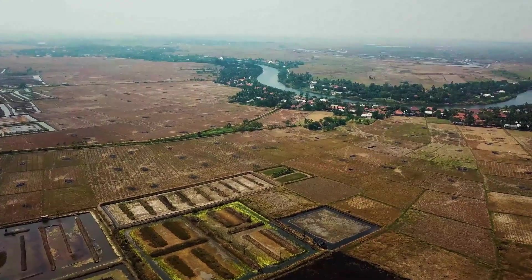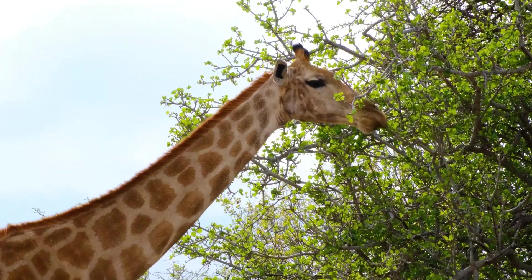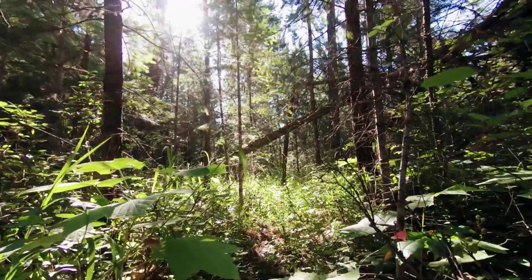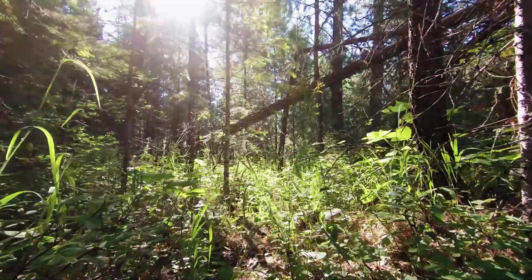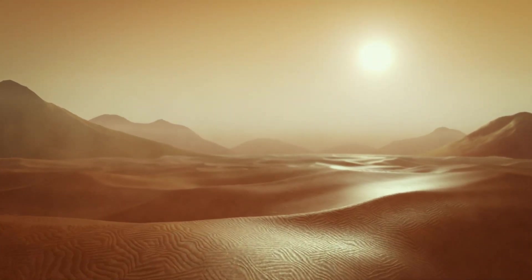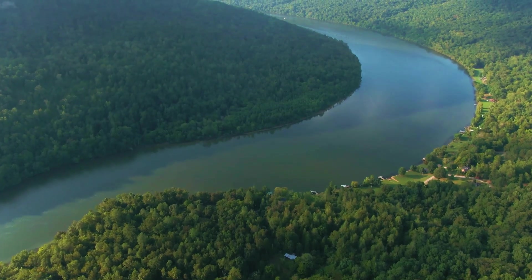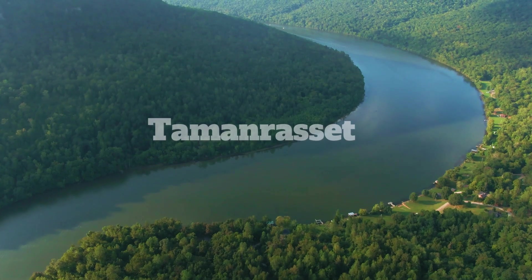A large population lived in this green land, and all kinds of animals were found there. However, it's quite strange that in a land that was once fertile and green, not only are there no creatures living there now, but humans have also fled from it. Back when the desert was lush and green, there was another large river called Taman Reset, in addition to the Nile River.